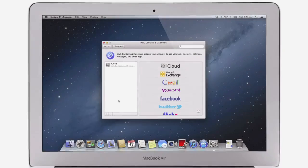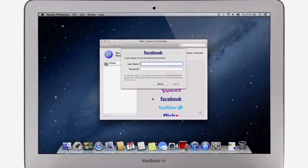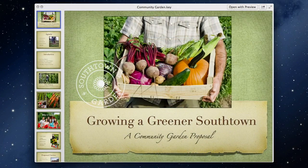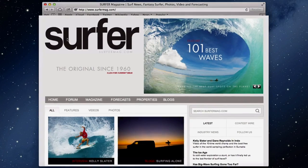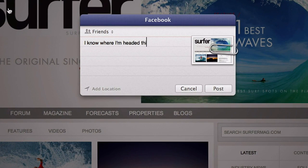With Mountain Lion, sharing with your friends is easier than ever. Facebook and Twitter are integrated right into your Mac, too. Just sign in once and you're signed in everywhere. Then look for the Share button, found throughout the apps on your Mac. Click it, and you can easily share links, photos, videos, and documents, or post to your favorite sites like Vimeo, Twitter, Facebook, and Flickr, without even leaving the app.